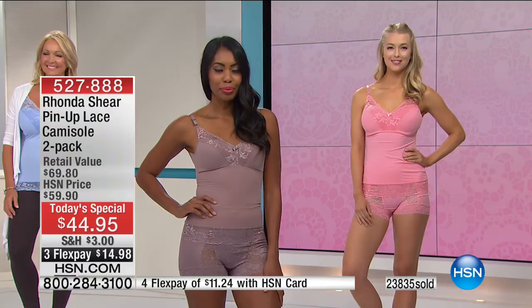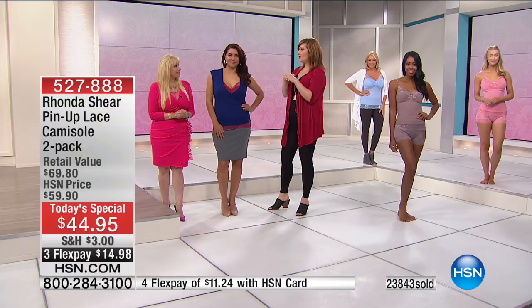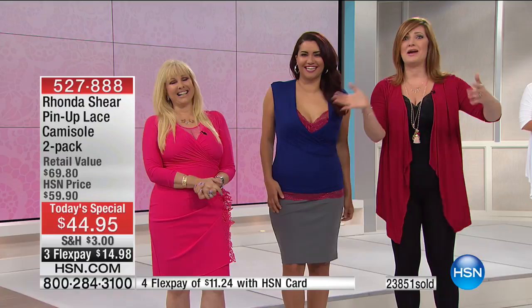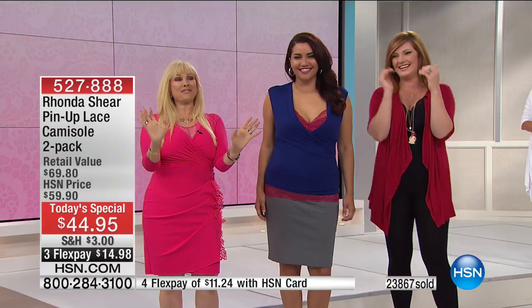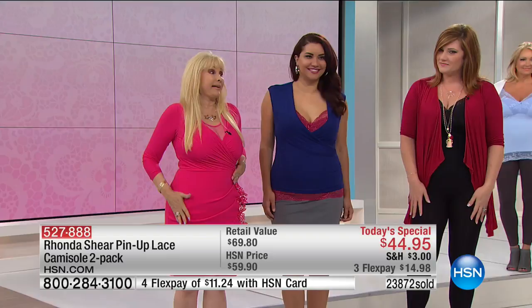My grandmother always taught me that your undergarments should always be beautiful, because you never know — God forbid you get in a car accident and a nice young police officer has to help you. For some reason it stuck with me. It's a very Southern thing. My mom, who was born in New Orleans, was all about pretty and feminine. She's the one who taught me about undergarments. Back then they wore girdles, but now this is light, beautiful shapewear that really makes a difference in your clothing, and you won't be miserable.